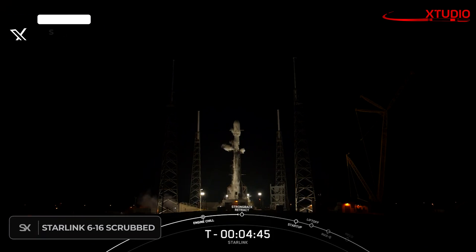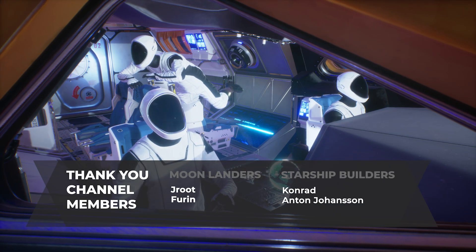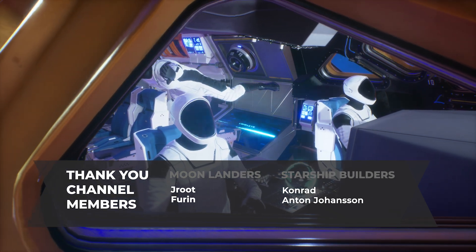Unfortunately, tonight's Starlink launch from SLC-40 at Cape has been scrubbed. SpaceX will make another attempt tomorrow night at 11:57 PM Eastern Time. That's all for now — thanks for tuning in, and be sure to hit the subscribe button so you don't miss any important updates in my next video.